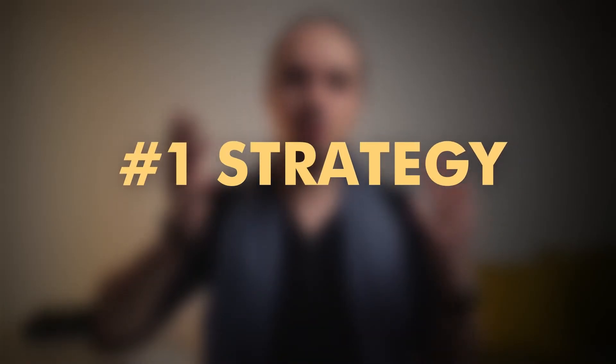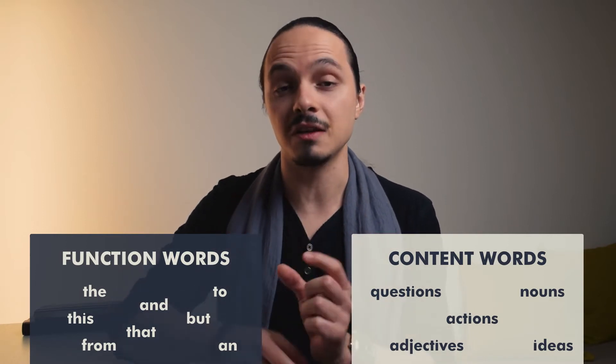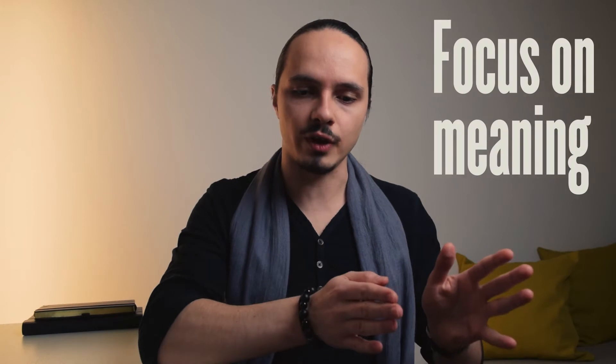The first strategy is called 'ignore the glue and focus on the meaning.' In a very broad sense, a text consists of two types of words: function words and content words. Function words are the words that glue the text together so it makes sense grammatically, but they don't carry a lot of meaning and they're very short, so they're very skippable. Content words are the meaning-carrying words, so if we focus on them while skipping the rest, we can read the text without compromising comprehension.